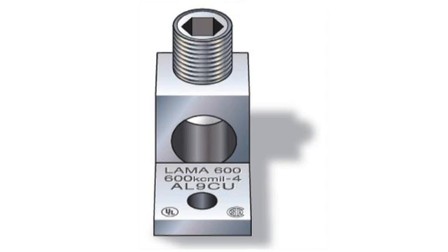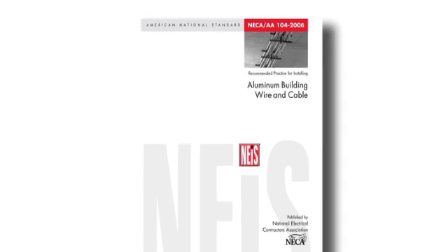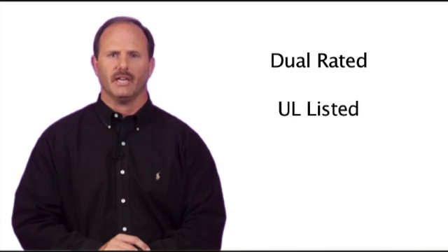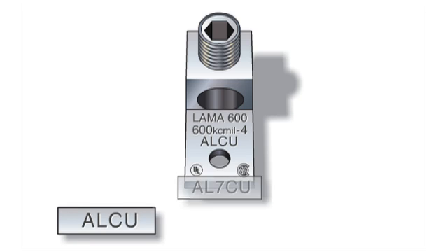There are two types of terminations used: mechanical set screw or compression lugs. The following mechanical set screw termination procedure for aluminum alloy feeders is the NECA Aluminum Association recommended procedure, as outlined in their jointly developed Installation Practices Guidebook, and is exactly the same as when creating a copper termination. Make sure that all lugs used with an 8000 series aluminum alloy conductor are dual rated, UL listed, and identified for use with aluminum conductors. These lugs will usually be identified and marked as ALCU, AL7CU, or AL9CU. Most breaker and panel board manufacturers use dual rated lugs as standard on all their equipment.